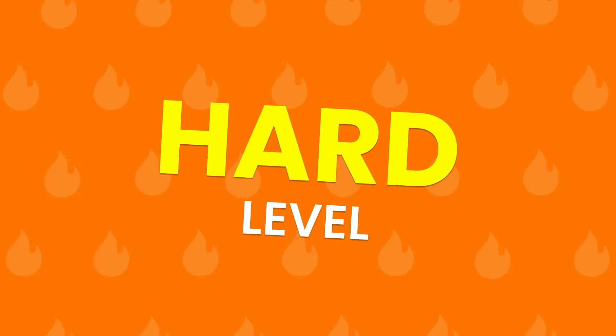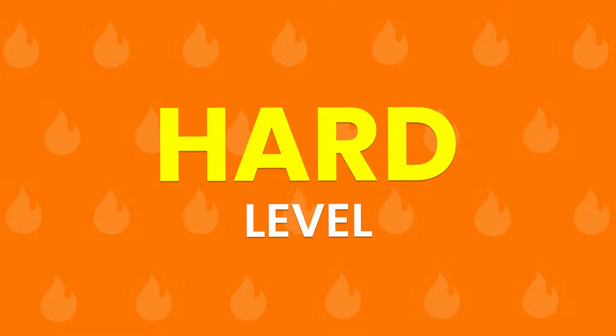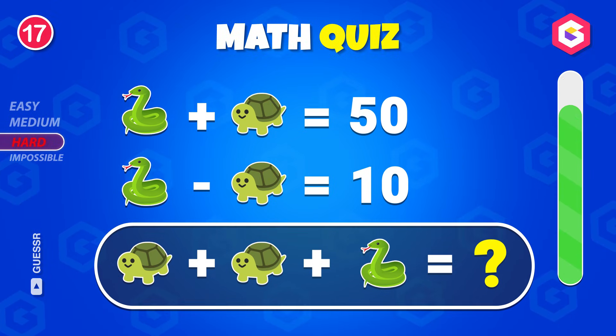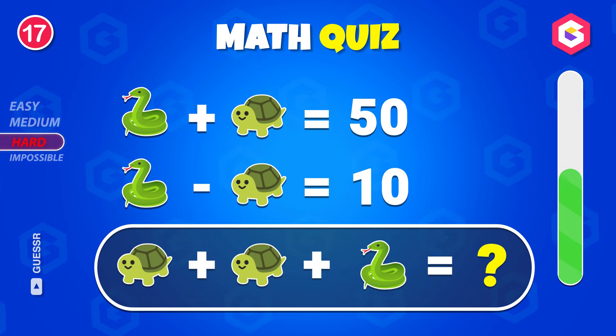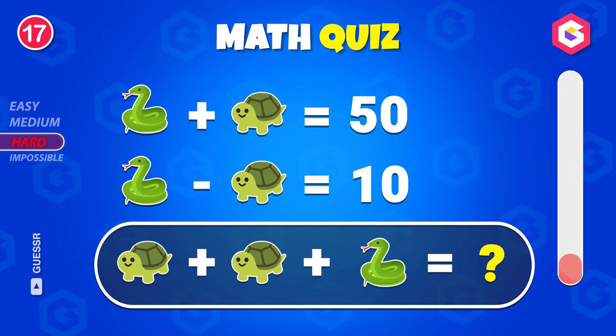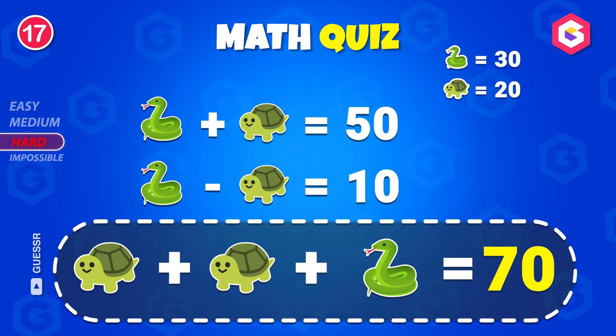Think you're good at this? Let's see how you handle the hard ones! Can you solve this? The answer is seventy!